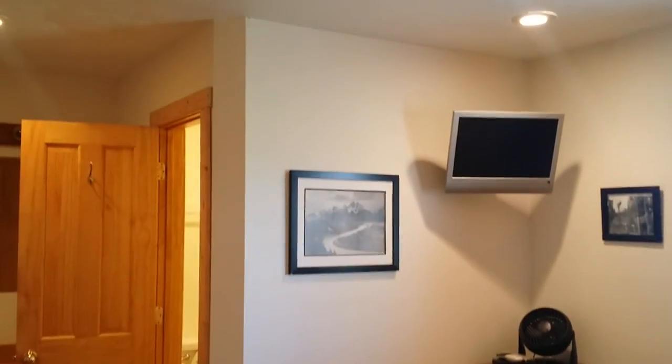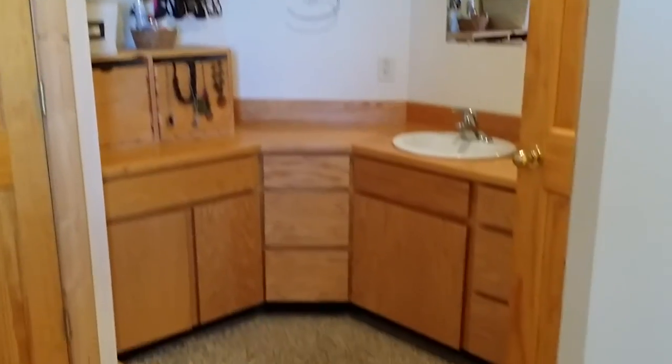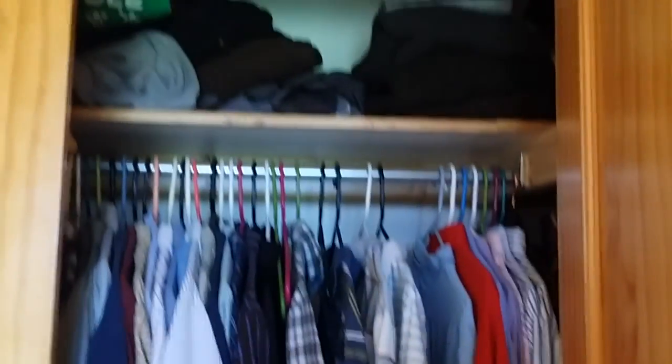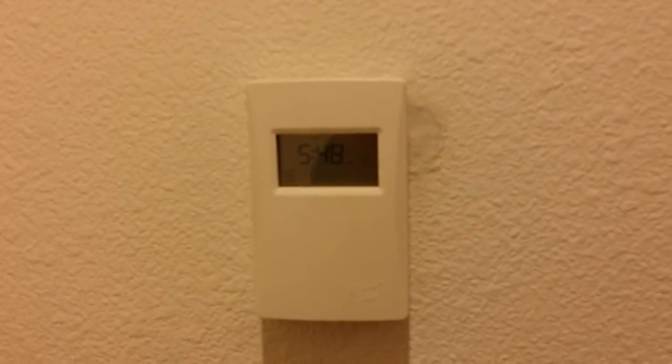The master has a somewhat unusual layout with the vanity outside the bathroom — might not be what everybody's used to. His and her closets; they aren't huge but there are two of them. The bathroom has a tub shower and what looks like heated tile floors.